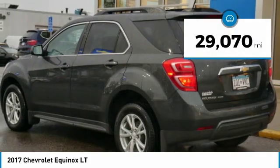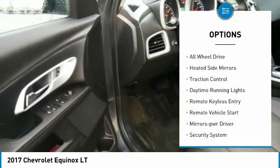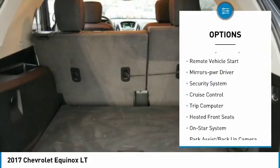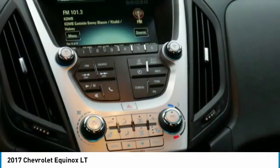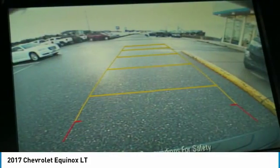This vehicle has less than 30,000 miles. Here are some of this vehicle's great options: all-wheel drive, heated side mirrors, traction control, daytime running lights, remote keyless entry, remote vehicle start, power driver mirrors, security system, cruise control, trip computer.